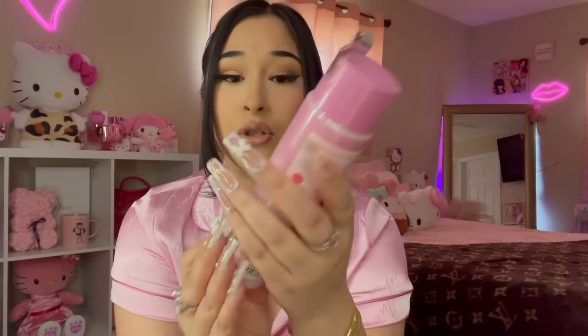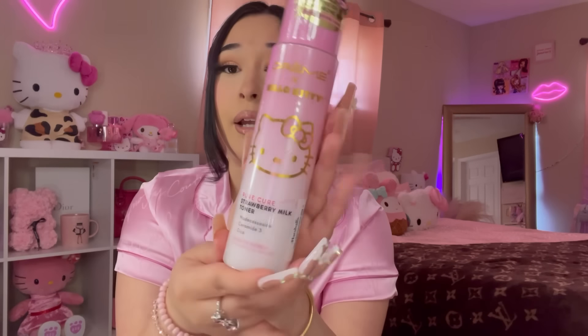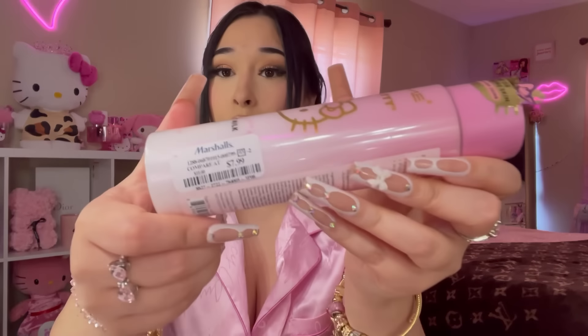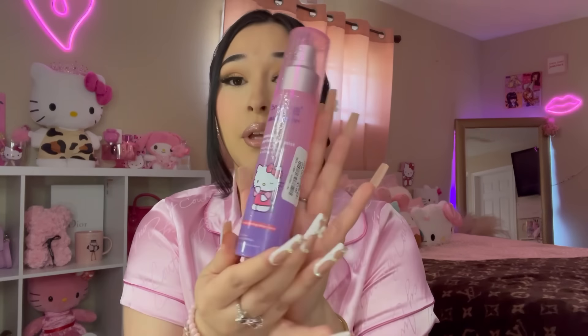I'm so glad I went back to the skincare aisle because I always find something I missed. I found the Hello Kitty x Creme Shop Strawberry Milk Toner — I'm already using a couple of their products and I do like them. It says it's a remedy for sensitive or acne-prone skin, and this one was $7.99. I also found this Hello Kitty setting spray for $7.99 — it has moisturizing aloe vera in it.